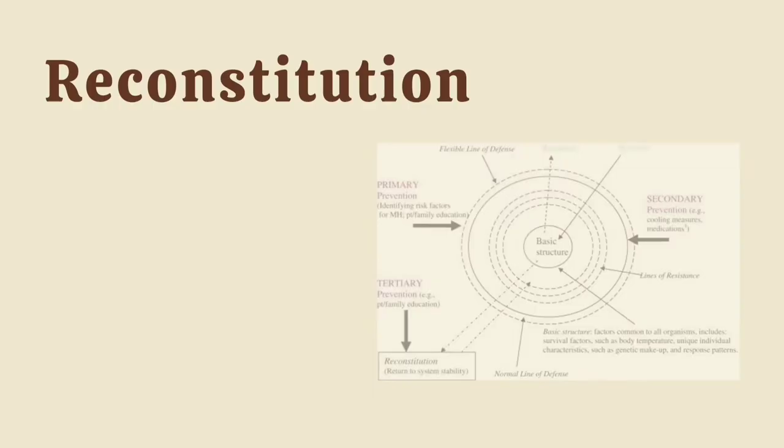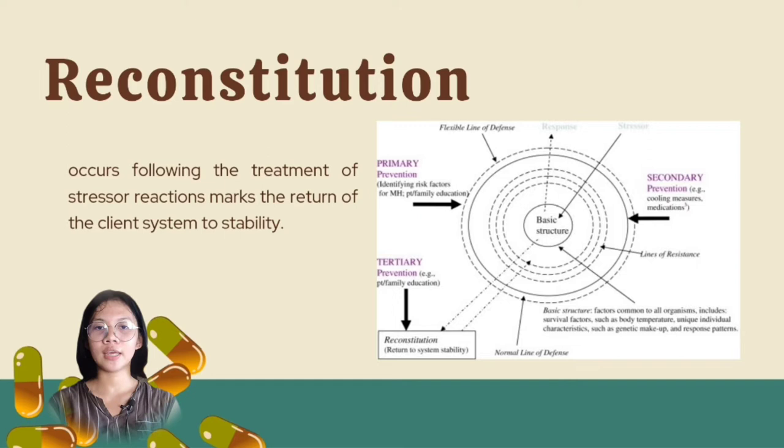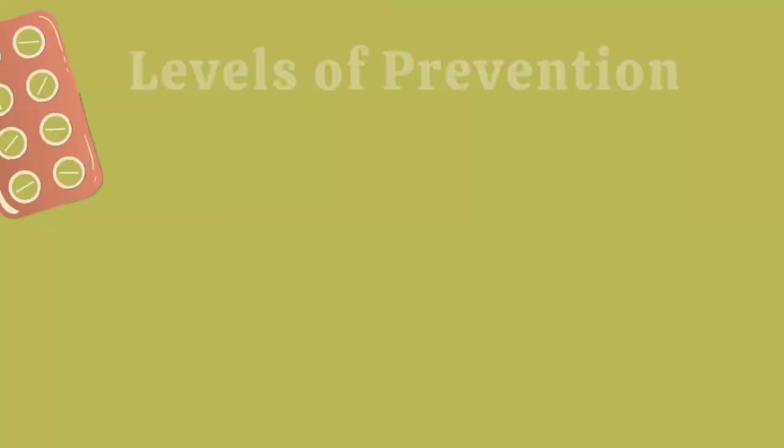The next concept of the theory is reconstitution. It occurs following the treatment of stressor reactions and marks the return of the client system to stability. Reconstitution begins following initiation of treatment. It may expand the normal line of defense beyond its previous level, stabilize the system at a lower level, or return it to the level that existed before the illness.